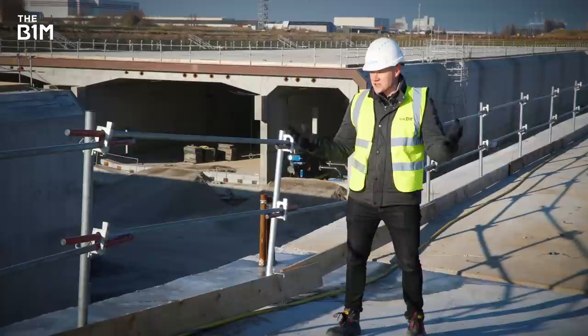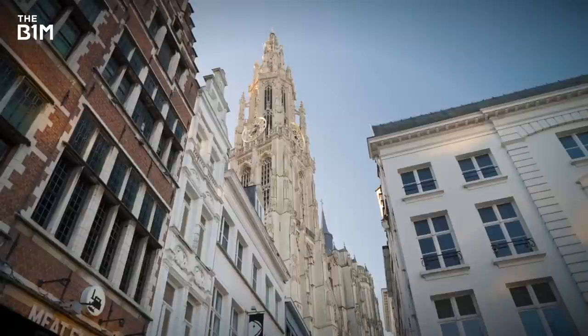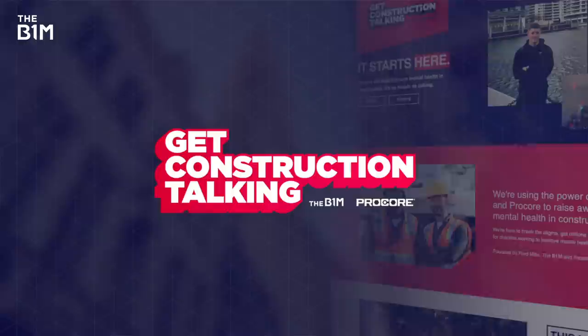Completing a project like this was never going to be easy. But thanks to some exceptional engineering, the city of Antwerp now looks set to finally finish what it started all those years ago. Don't forget that we're raising awareness of construction's mental health crisis through our Get Construction Talking initiative. You can learn more and find links to support over at getconstructiontalking.org.